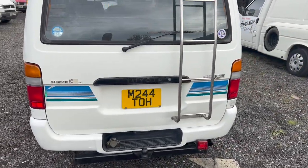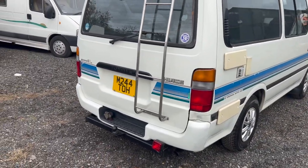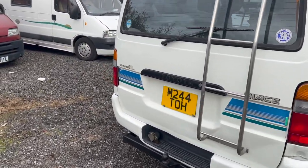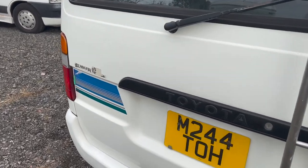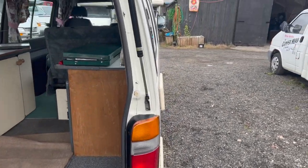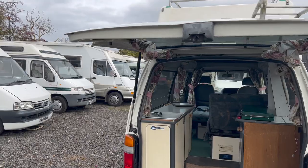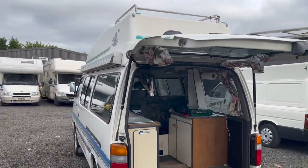MOT till July 2022 with not a single advisory. It just wanted a brake light bulb and a wiper blade, plus washer water — that's all it wanted. So it's got a full MOT with no advisories till July 2022. Even the struts hold the tailgate up no problem whatsoever.